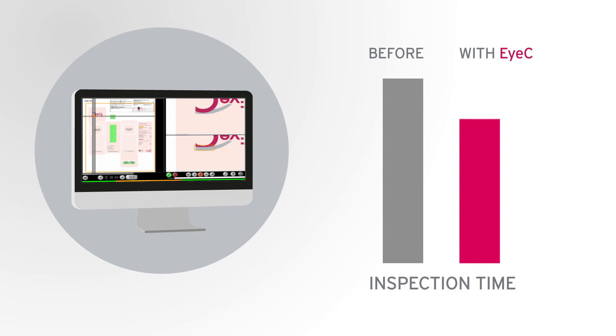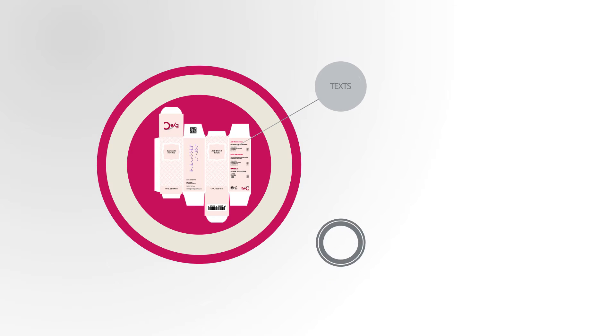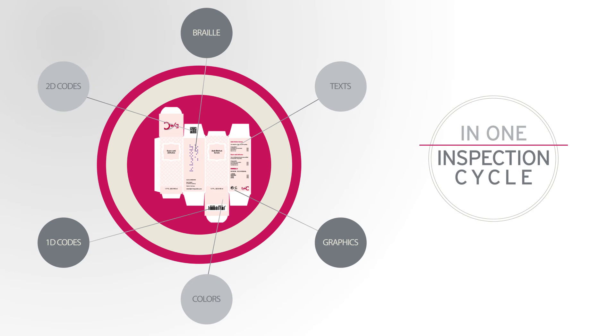The software analyzes files in record time. Texts in any language, graphics, colors, 1D and 2D codes, as well as braille, are checked in a single inspection cycle.